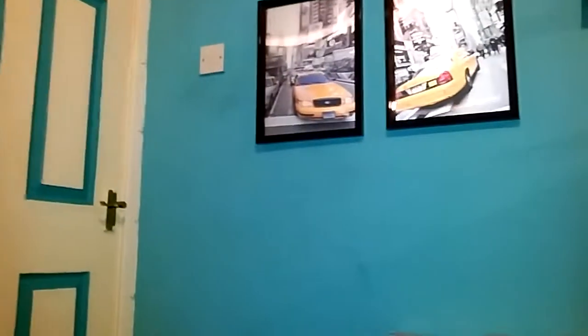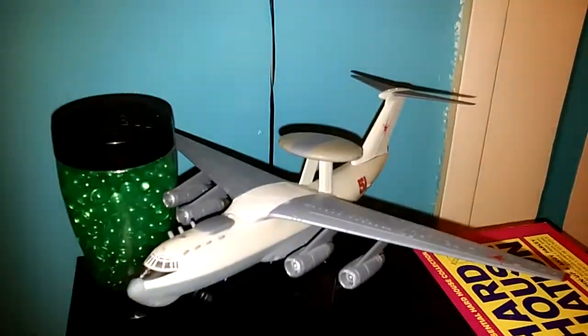Hi guys, I'm back again. This is the other part of the show that I'm going to be doing, so let's get on with this one. Here are some of my die-cast planes — and if you're wondering what these are, they're just air fresheners.